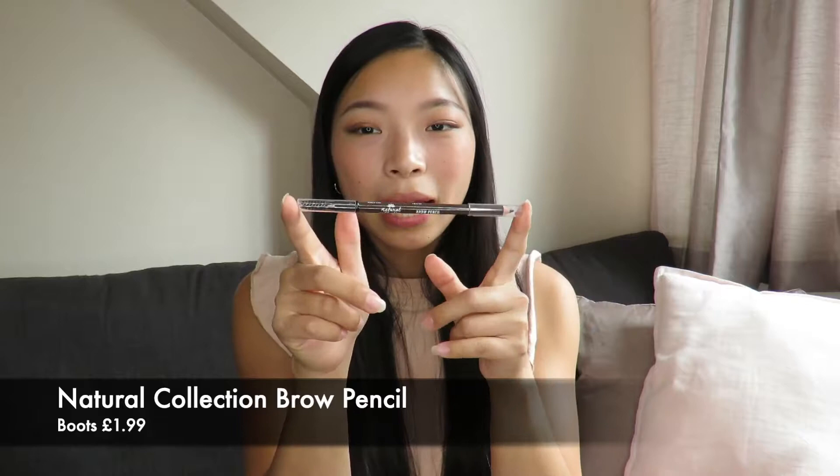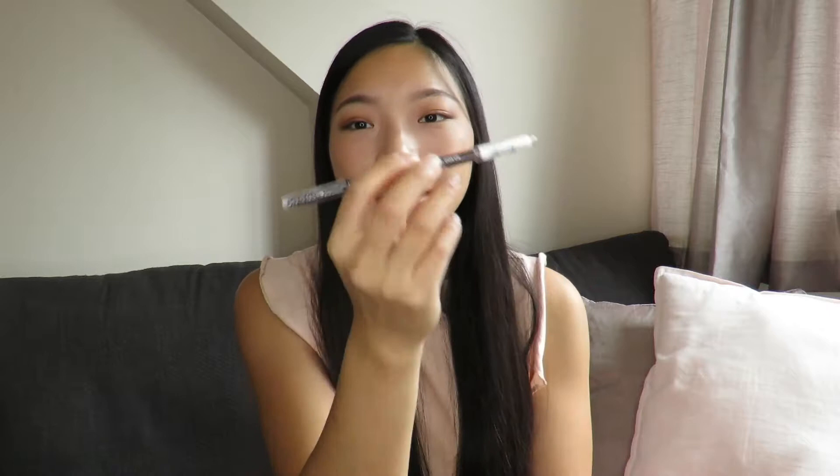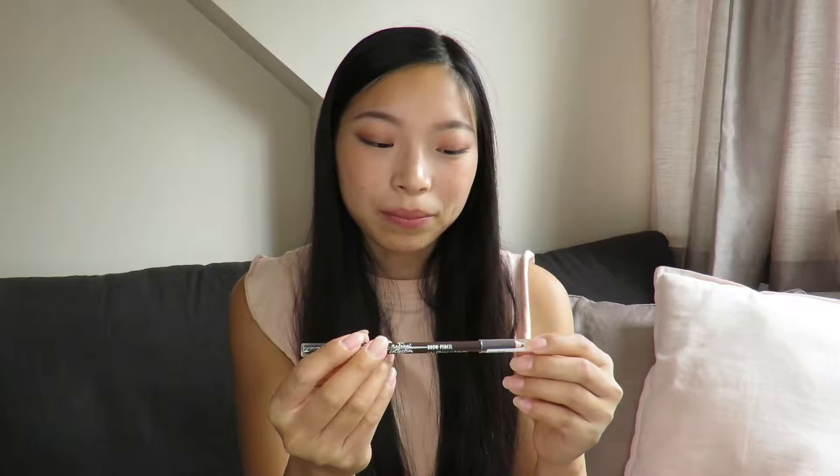A great product that I use every day and love is the Natural Collection brow pencil, in the shade dark brown. It has a spoolie on one end and the pencil on the other, and you do have to use a sharpener with this. But the formula is what I've been looking for — it's not too creamy and not too waxy, and it's very natural so it's never too heavy. It's a tried and tested Natural Collection product.